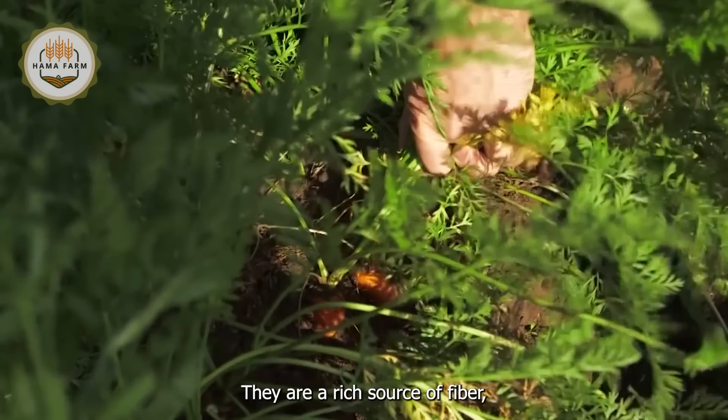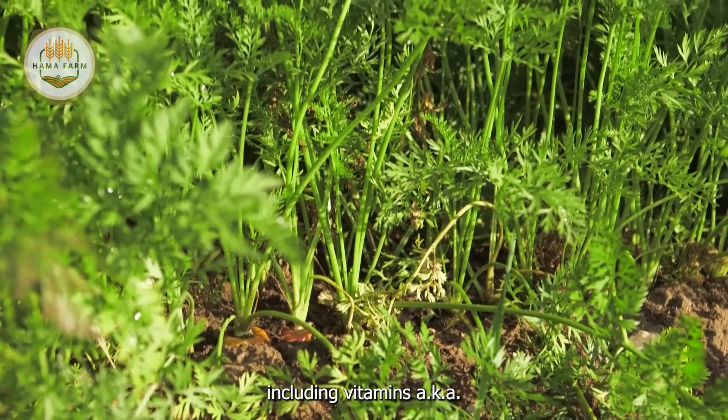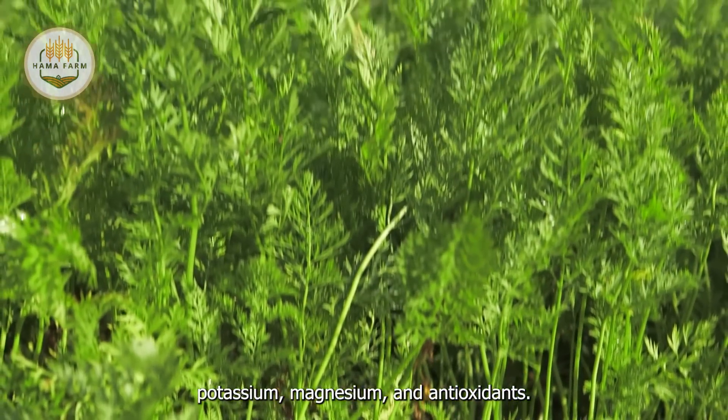They are a rich source of fiber, vitamins, and essential minerals including vitamins A, C, K, potassium, magnesium, and antioxidants.